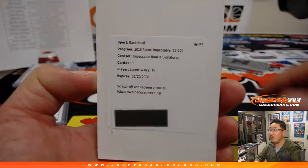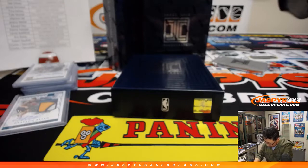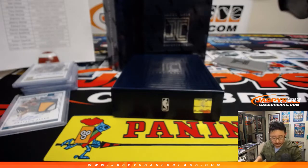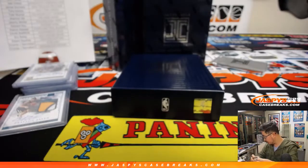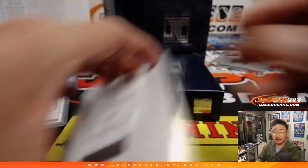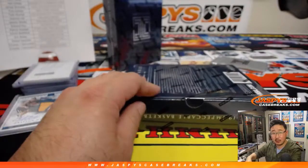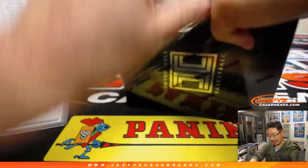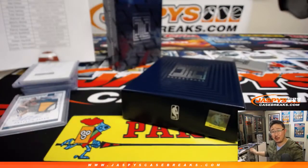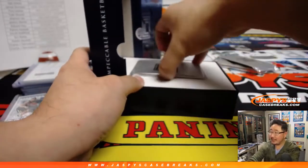And the redemption is — boom! Lonnie Walker IV. Impeccable rookie signatures. John Samuelson just got in here to see that. Congrats, man. Spurs with the redemption, Eric Bailey. You're welcome, John. You can save this video, replay this moment. Wake up the kids, John — your old man got a train whistle. Pretty cool, huh? Coolest dad on the block, at least in my eyes.